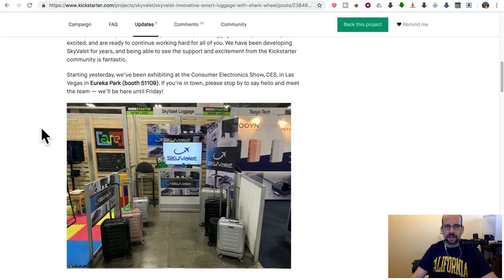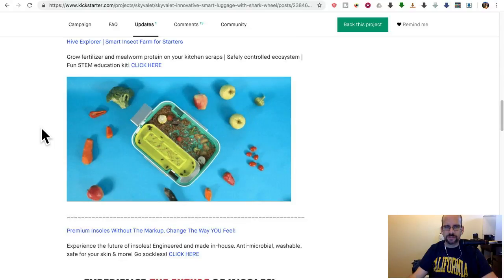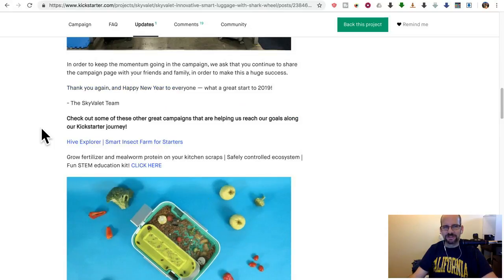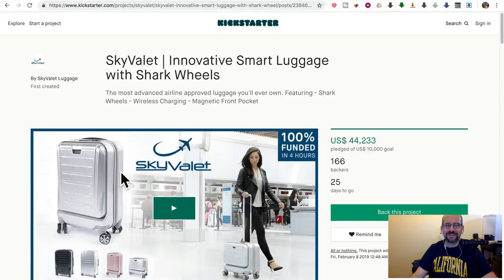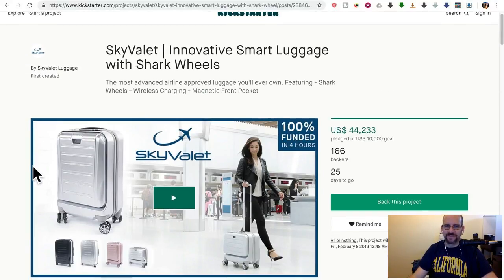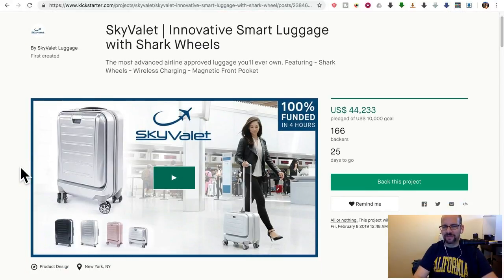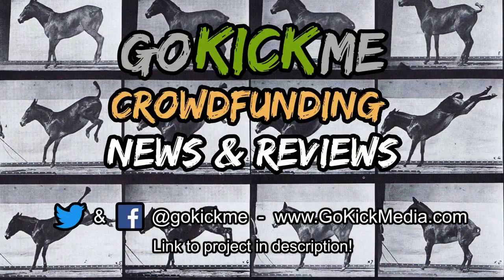Anyhow, they were at CES — okay, that's great. And they're pushing some other products. So, that's it for Sky Valley. I'm looking to them to improve the implementation and bring the price down — you guys have enough money. Okay, so that's it for today. See you guys next time here on Go Kick Me. Follow us on Facebook and Twitter at GoKickMedia.com and Go Kick Me. See you next time, bye.